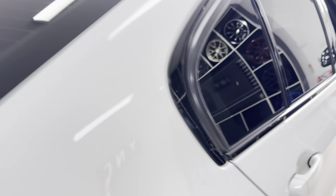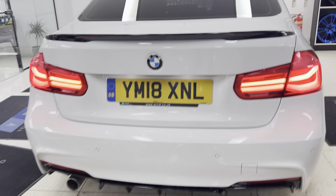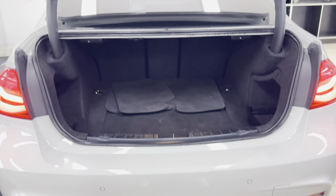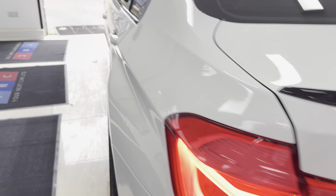It also has the privacy glass option at the back of the car. This one has got parking sensors and a good size boot. With a 3 Series, fortunately this car has also got the folding seat option there as well.